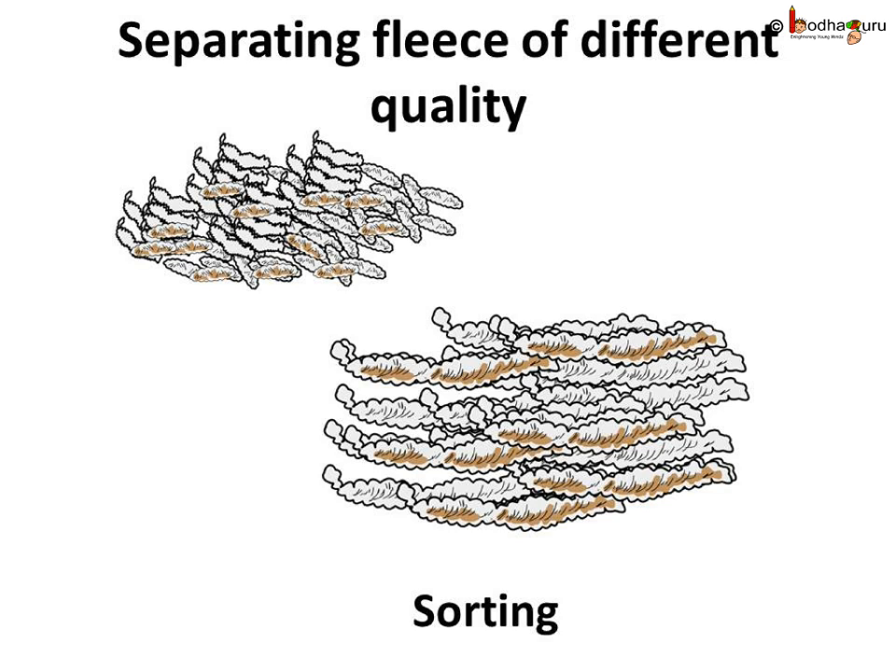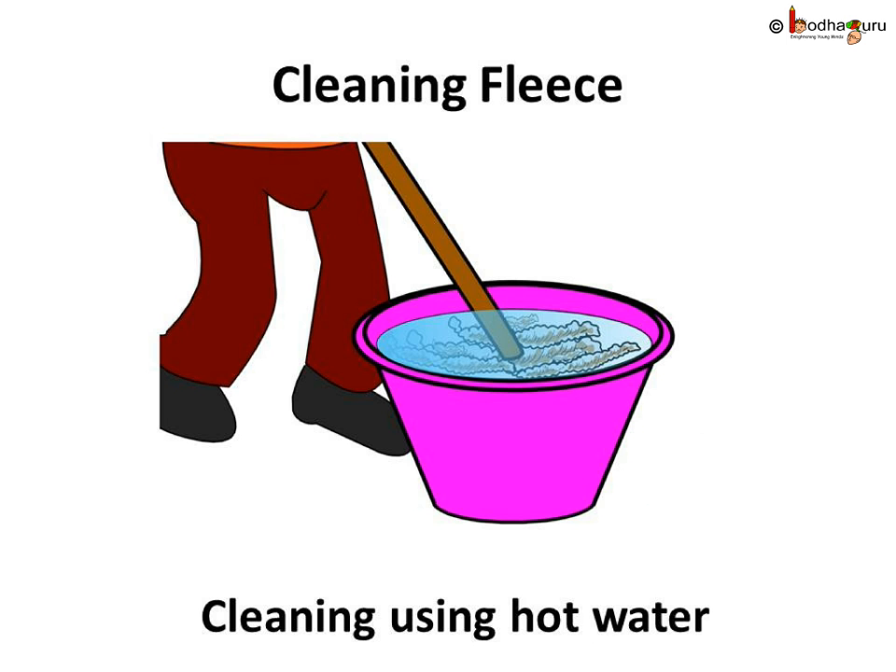Then, sorting of woolen fiber separates high quality fibers, and the useless, coarse, weak, or defective fleece is separated. The fleece contains dirt, germs, oily substances, dried sweat of sheep, etc. Hence, the fleece is cleaned thoroughly using hot water, soap, and lots of detergent to remove all of these kinds of dirt. The clean fleece is then dried.